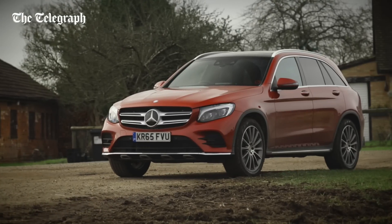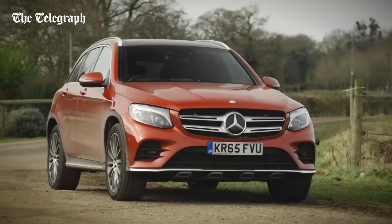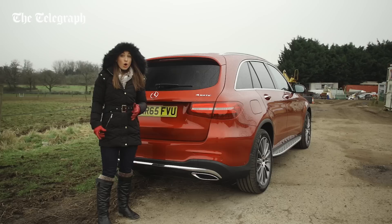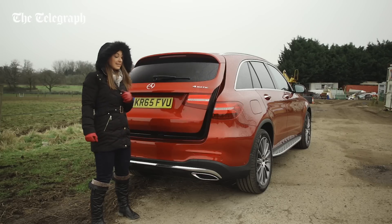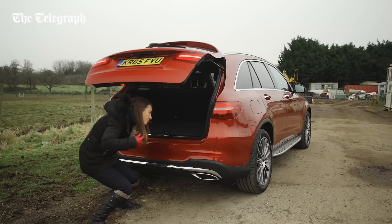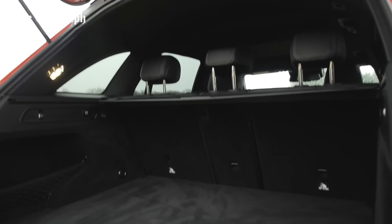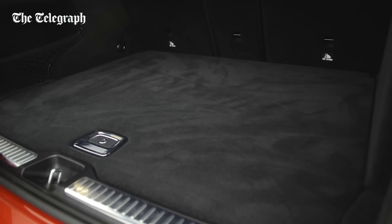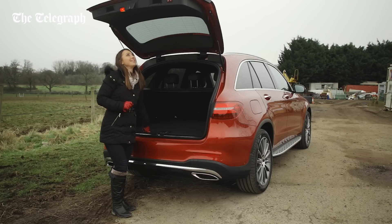The newcomer is built on a heavily adapted version of the C-Class platform and is available in the UK only as a diesel. All models get four-wheel drive, an automatic gearbox, and a big boot — certainly bigger than the C-Class, but not quite a match for the BMW X3. There's also no seven-seater option, whereas the Land Rover Discovery Sport does offer those extra two seats.